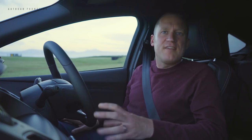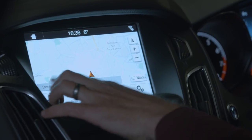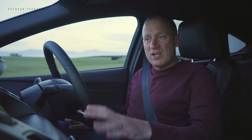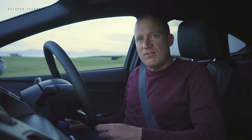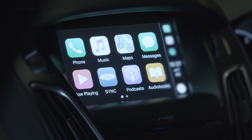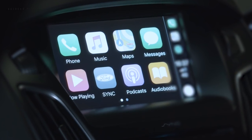Ford's SYNC 3 infotainment system is standard on the updated Focus ST. It offers a slick 8-inch touchscreen interface to manage your phone, music, navigation and more. With fresh, clean graphics and a user-friendly interface, it has DAB as standard. It can also be upgraded to the premium SYNC 3 infotainment system, which has even better quality audio.